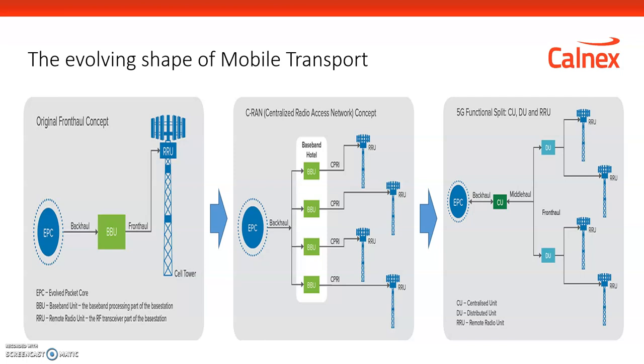One of the key approaches being explored is to migrate these links from CPRI to what's called eCPRI, or radio over Ethernet. Ethernet gives the flexibility to provide switching in that fronthaul network and allows bandwidth to be better handled by splitting the functionality of the units in the fronthaul network.